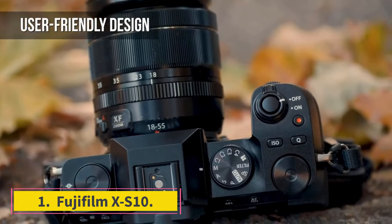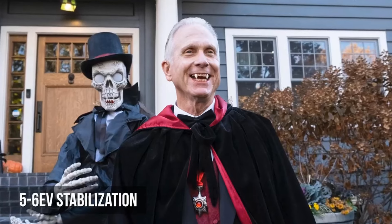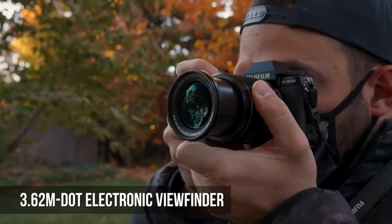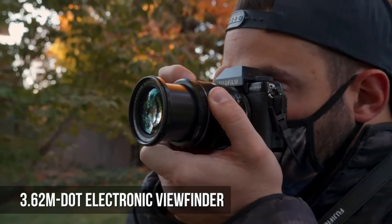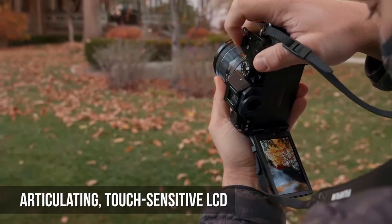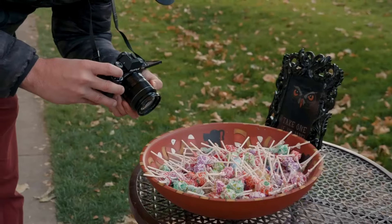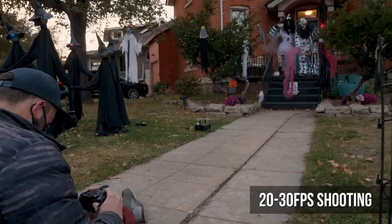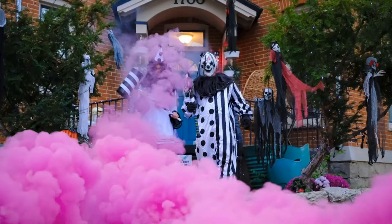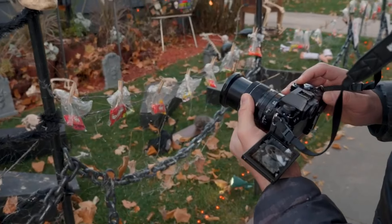Number 1: Fujifilm XS10. While it's on the pricier side for a beginner camera, the Fujifilm XS10 is one of the best entry-level mirrorless cameras on the market, with plenty to offer for beginners and more advanced users alike. It's a blast to shoot with, with film simulation profiles that make it easy to play around with the look of your photos without having to do any post-processing, and it feels great in the hand. Plus, it's one of the few cameras at this price point to offer in-body image stabilization, which comes in clutch when shooting at slower shutter speeds or recording handheld videos.